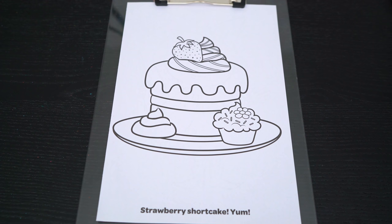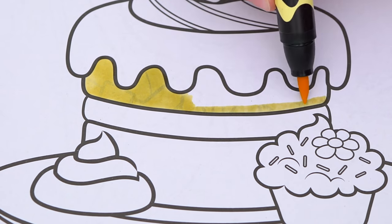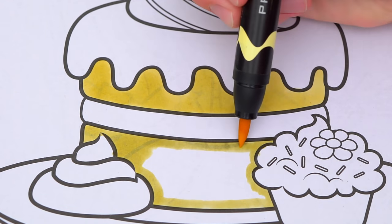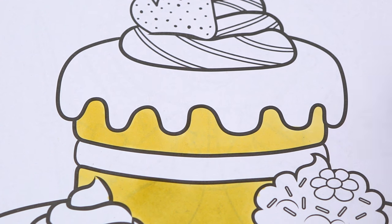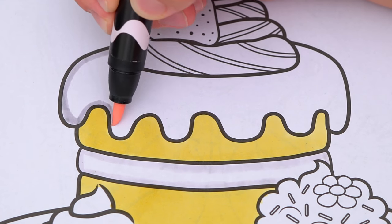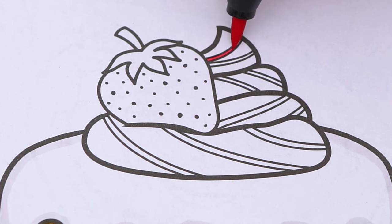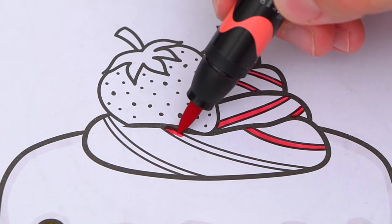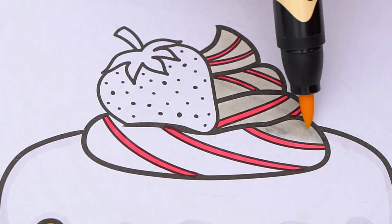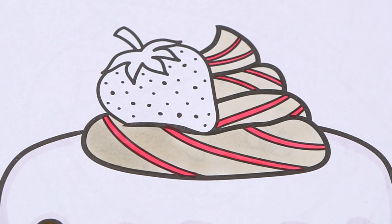Today I'm going to color this picture of a strawberry shortcake. First, let's color in the cake part light yellow. Let's color in the frosting in the middle and the top white with a light pink tint. Let's color this frosting cream with a dark pink strawberry swirl. And let's make this strawberry red with a green stem!